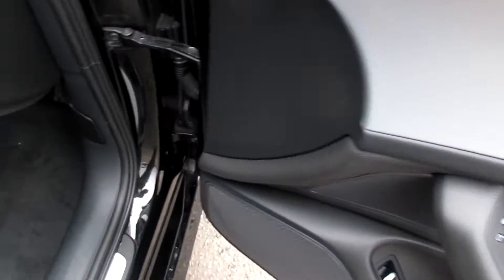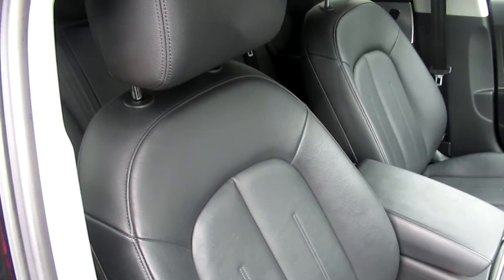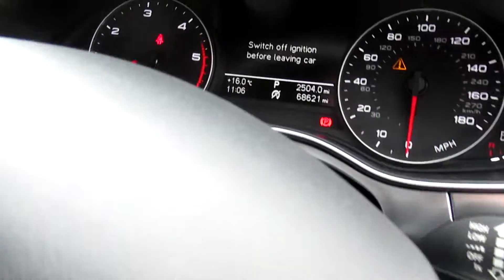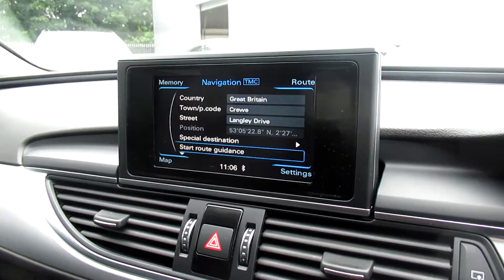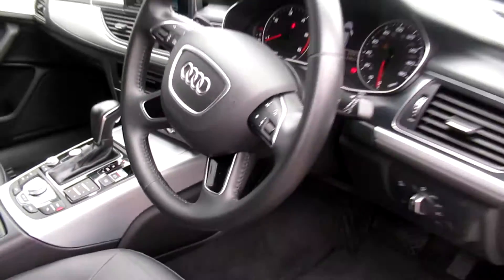The car has heated exterior mirrors, automatic headlights and wipers, full black leather interior, a four-spoke leather multifunctional steering wheel, MMI display for navigation, dual digital climate control, front heated seats, and a 7-speed S-Tronic automatic gearbox.